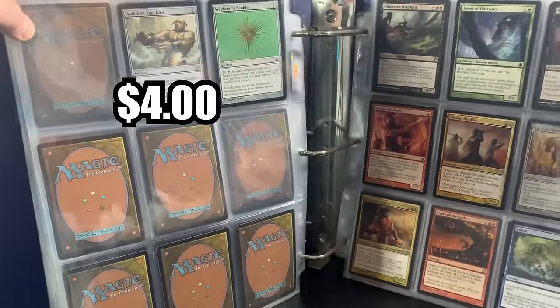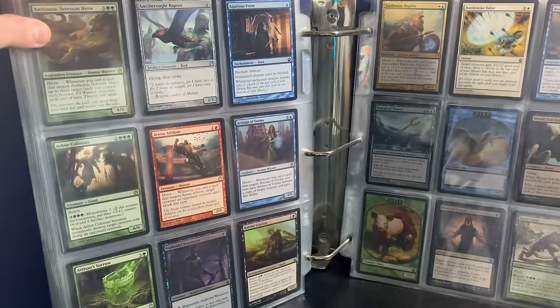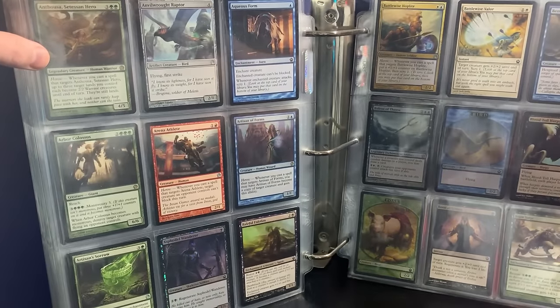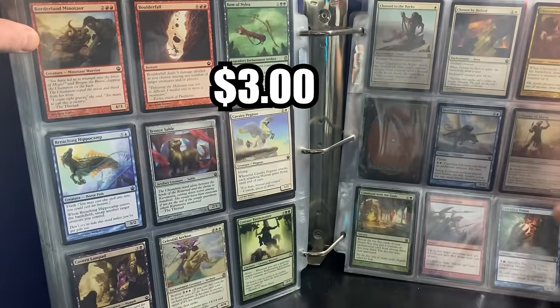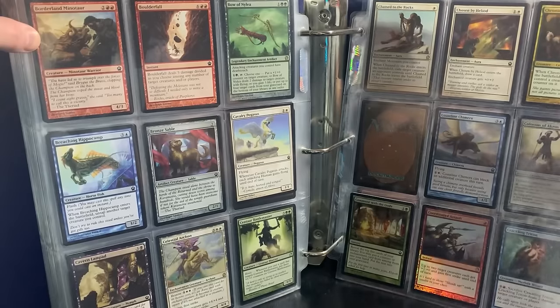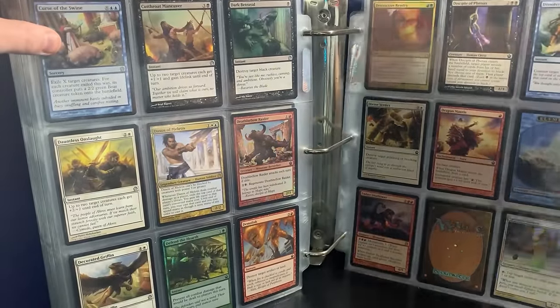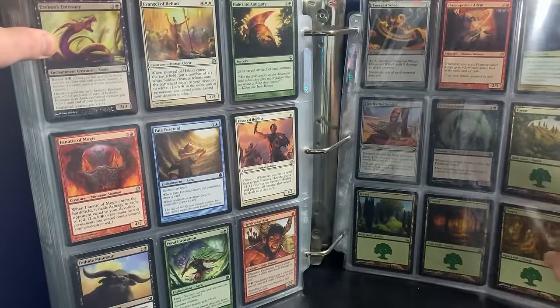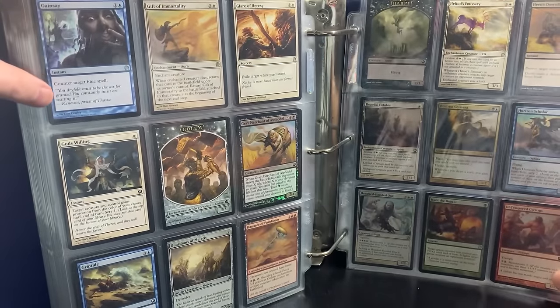We have Vedalken Shackles here at the top. Wayfarer's Bauble. And then we're getting to Theros — interesting. Anger of the Gods. Not too much value in Theros, apart from like maybe Thoughtseize, a few god cards. Interesting that we're going to Theros. I would have preferred more of the older stuff, but this is pretty cool. It looks like it might be in alphabetical order too, which is really helpful when I look up prices. Bow of Nylea. Chain Veil is actually not bad. Curse of the Swine — that's an okay one as well. Destructive Revelry in foil — I used it as a sideboard card for my modern burn deck.